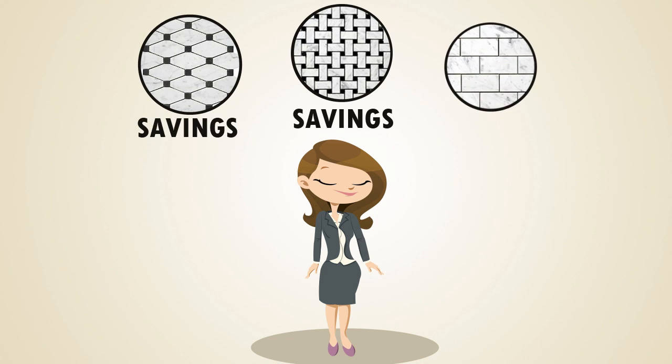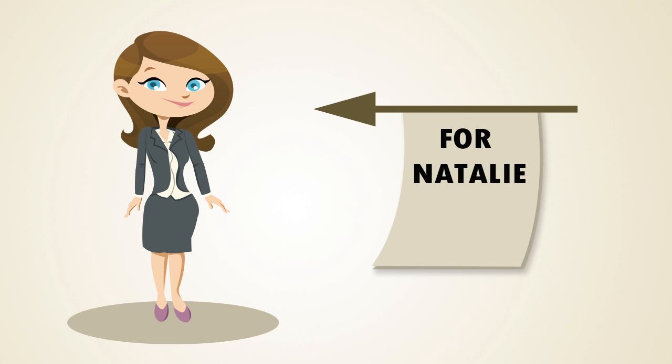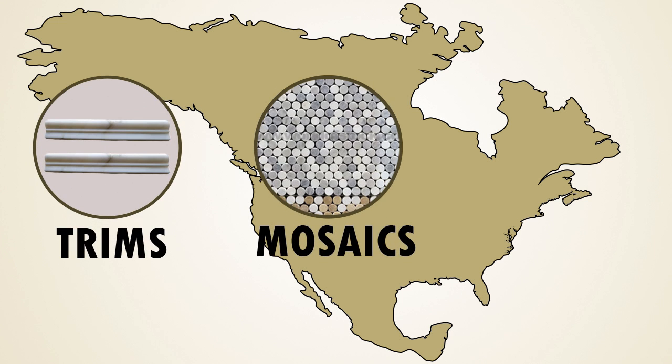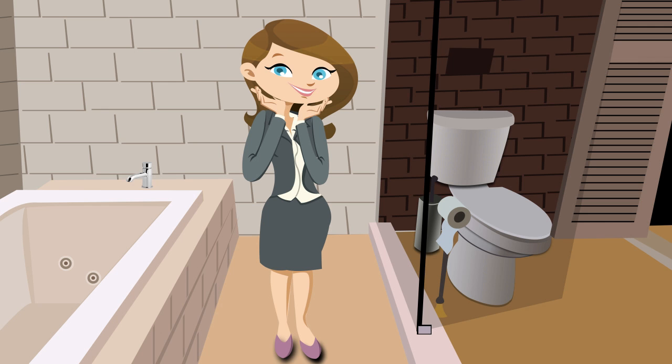Just like that, she can purchase expensive premium products at a fraction of the cost, and it's shipped directly to her. With trims, mosaics, and the largest selection of field tiles in North America, Natalie is able to create the dream bathroom and add value to her home with the click of a button.